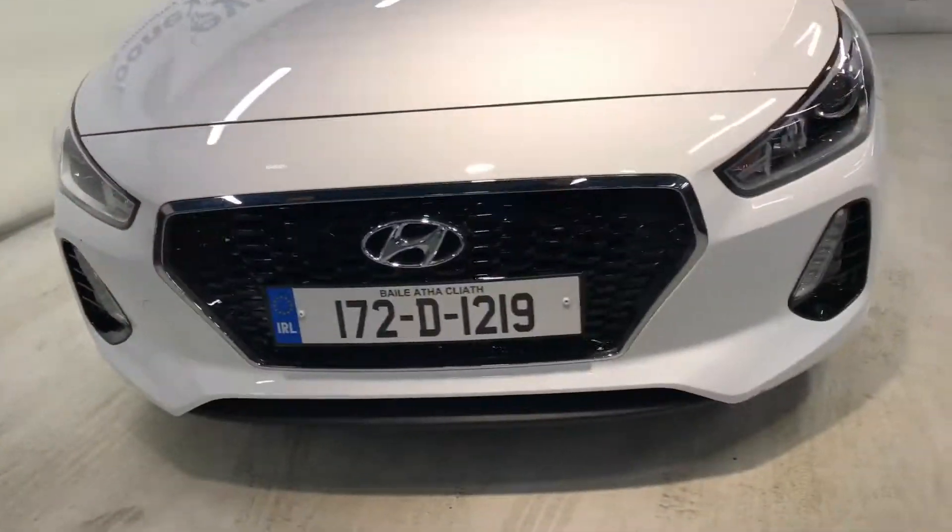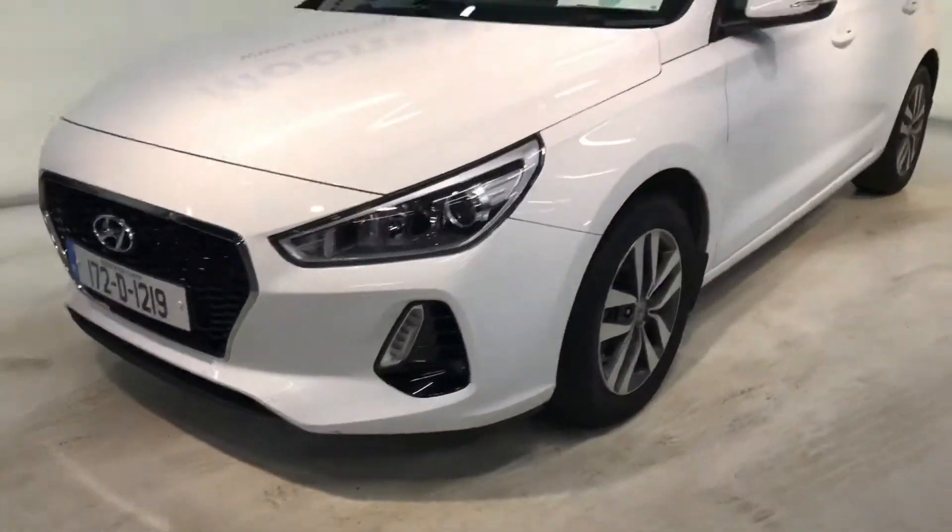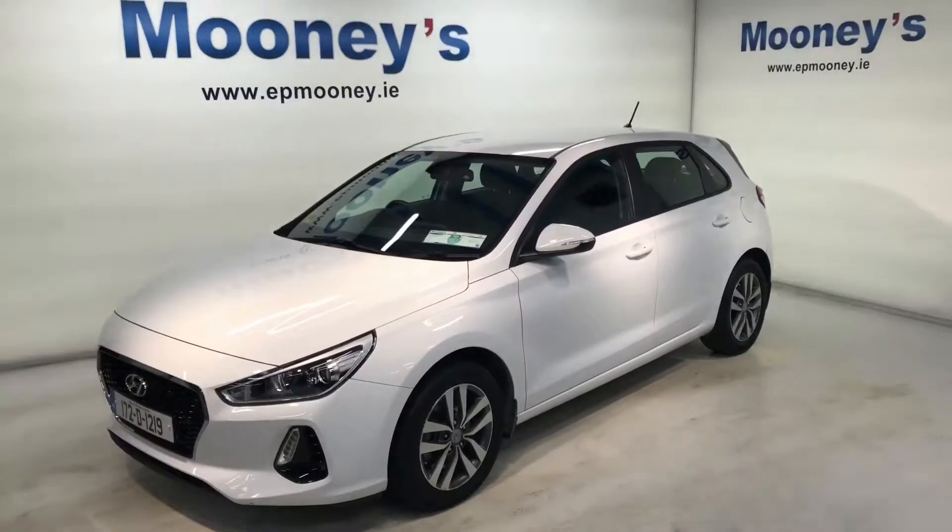This car has 13,199 kilometres and it has the remainder of its Hyundai Unlimited Mileage Warranty. We'll see you next time.